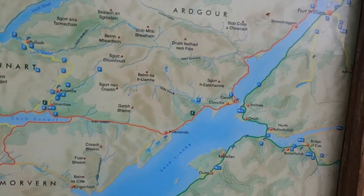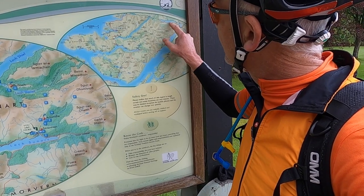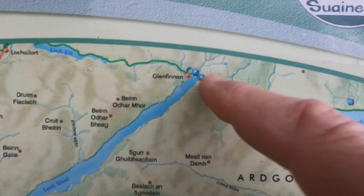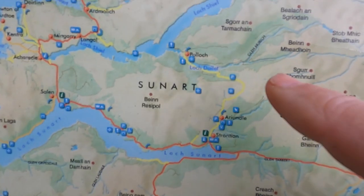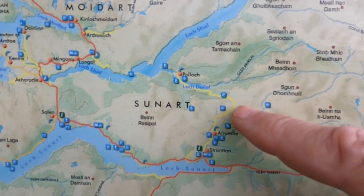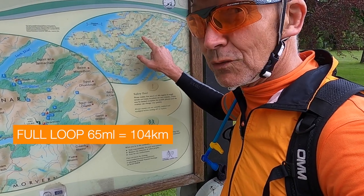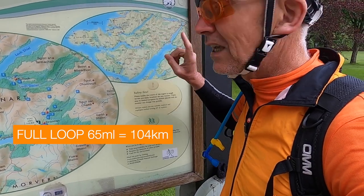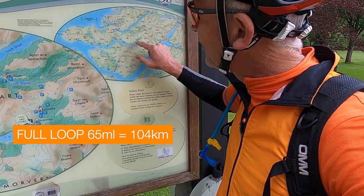You can do this loop either way, but the reason I suggest starting at the Corran Ferry is you've got a nice quiet single track road all the way up, a short bit of busy road, and then you're into the gravel. The only other key thing to know about is the Polloch Hill, which is a monster — likely to be the biggest hill you ride. You could do it the other way to get the hill over first, but going this way you get a coffee stop at Glenfinnan and one in Strontian.